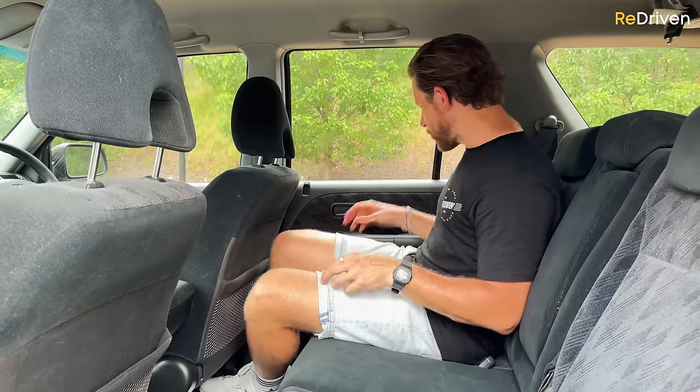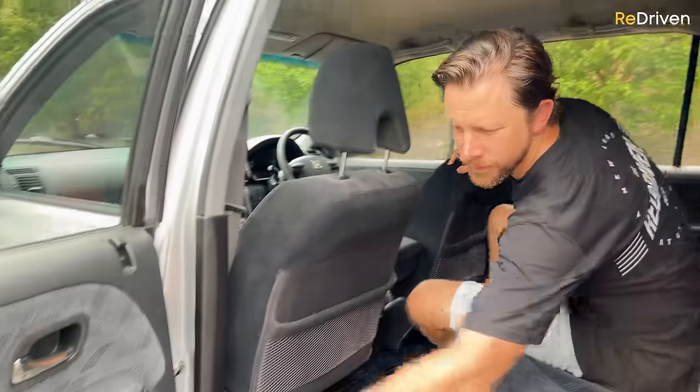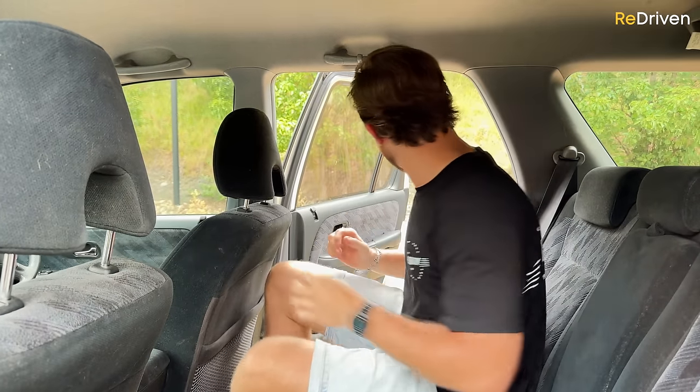In the rear doors, the door bins aren't great-sized to be honest. One side has an ashtray — it's disgusting — but the good news is it comes out, so you know what to do with that. There's also a second shelf which is pretty handy.